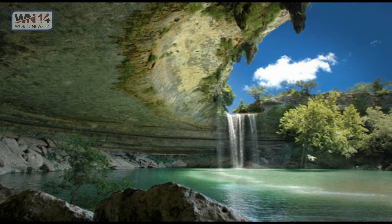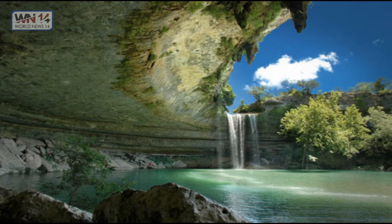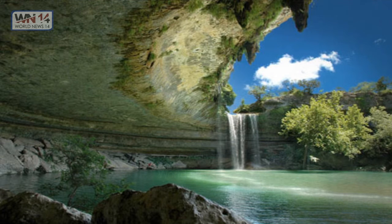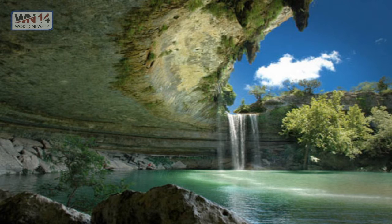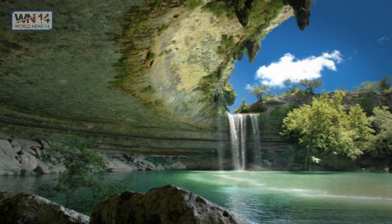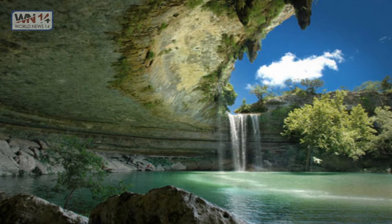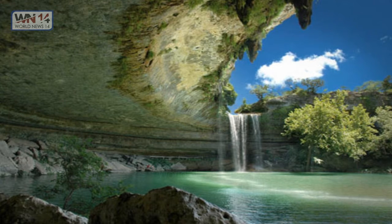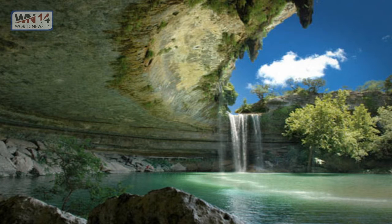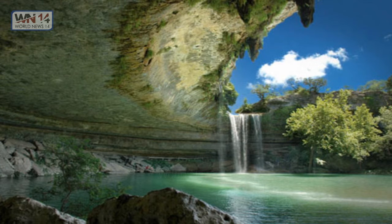The Hamilton Pool Nature Preserve. This amazing pick is from the Hamilton Pool Preserve — a natural pool created when the dome of an underground river collapsed due to massive erosion thousands of years ago. The pool is located about 23 miles west of Austin, Texas, off Highway 71. Since the 1960s, Hamilton Pool has been a popular summer swimming spot. The preserve consists of 232 acres of protective natural habitat featuring a jade-green pool into which a 50-foot waterfall flows. This scene has been used to create some of the most beautiful images of nature.